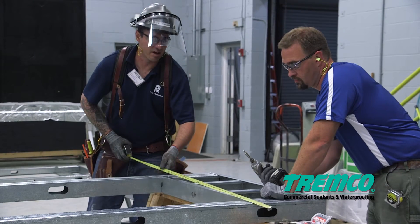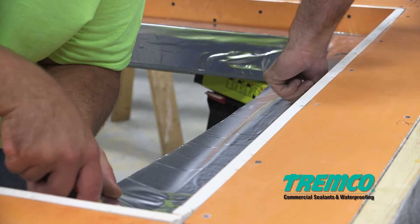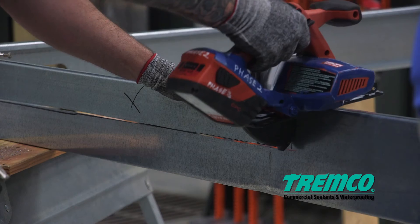It's nice because we have the project-specific details that I'm working on — the corners of the window where the window steps back — and making sure that the products are applied correctly and the right product is used for that condition. The ability to come here and test details that haven't been tested before, I think that is kind of revolutionary.